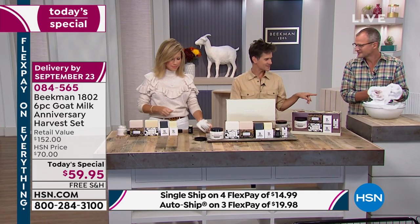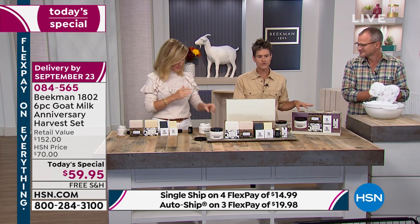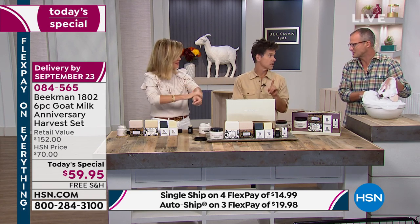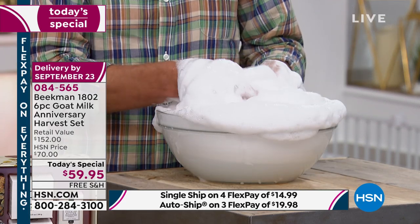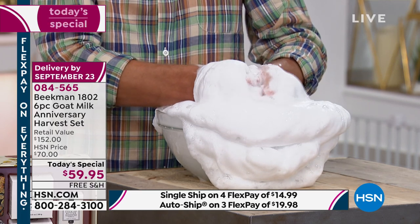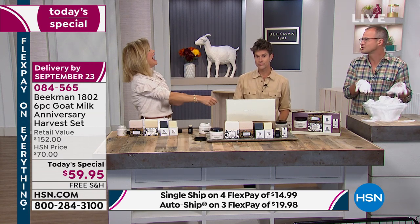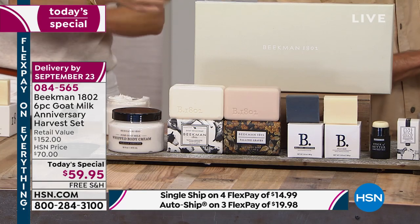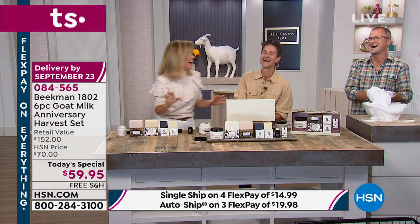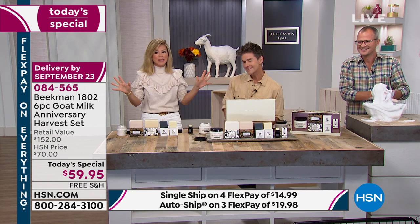We've had so many neighbors call in where the wife buys the product, and the husband — who's never mentioned a skincare or beauty product in 20, 30, 40 years of marriage — starts using the goat milk soap and notices the difference the very first time. Then the husband becomes terrified of running low on the soap. A lot of men who've never thought about what they're using on their skin, when they notice that goat milk difference, it's a powerful thing. It's the first time they even notice they have skin.